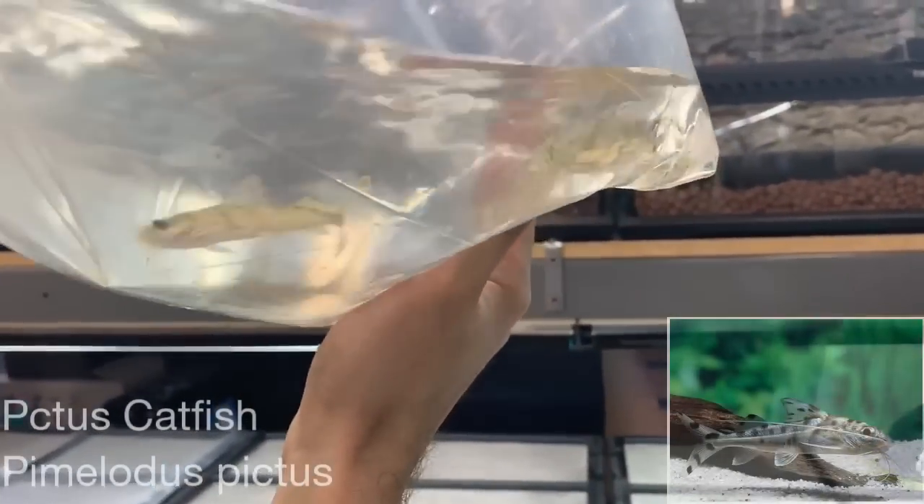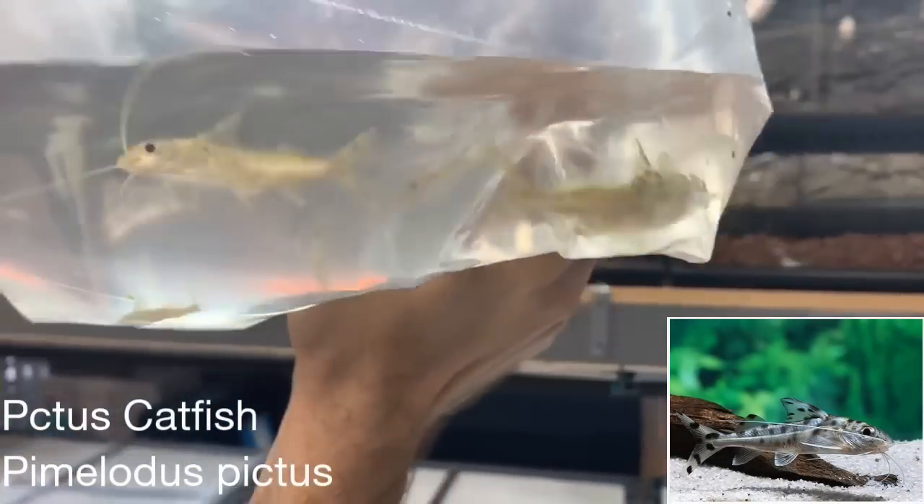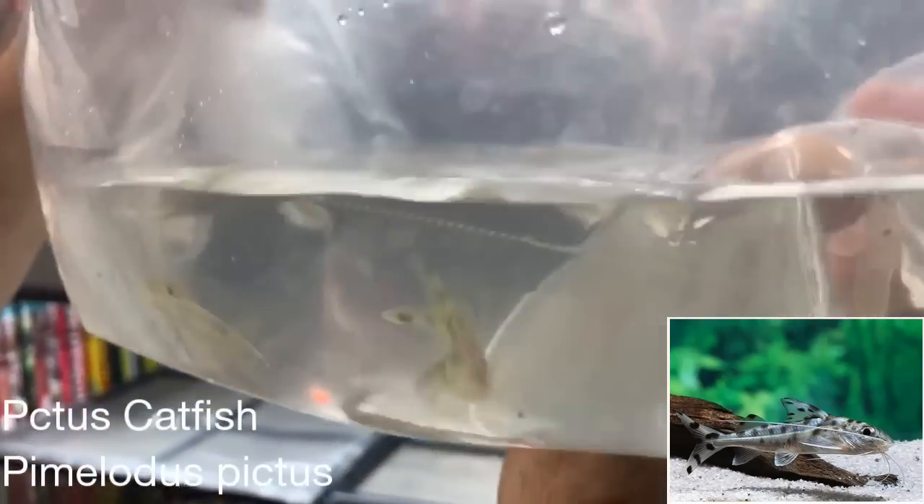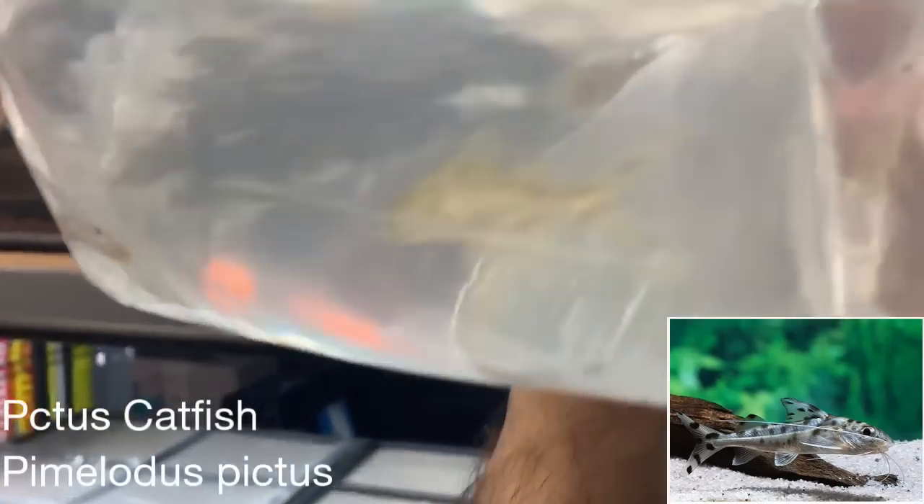These are pictus cats and they get about five to seven inches. They won't eat anything that fits in their mouths, so you have to watch what you put them with. They're from South America.